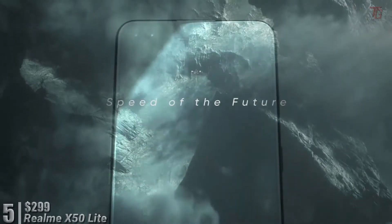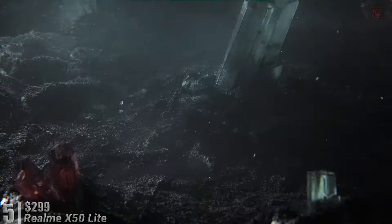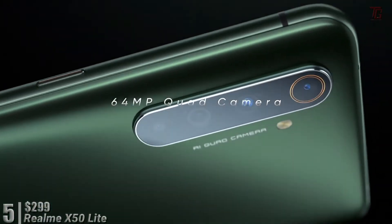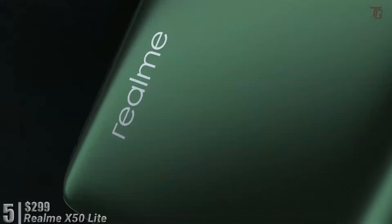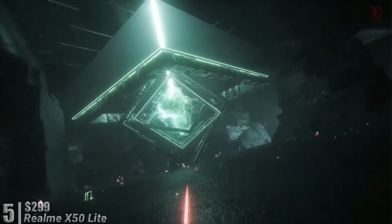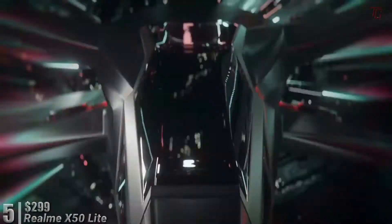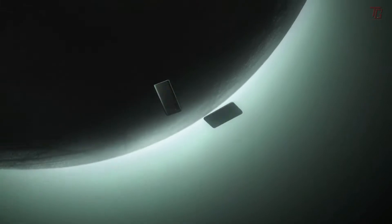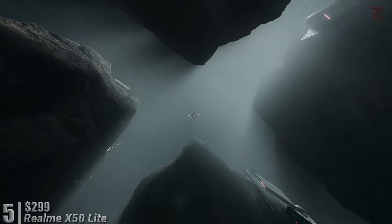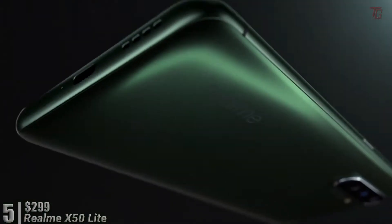At number five, for just $299, we have the Realme X50 Lite — a very good option for people on a tight budget. The Realme X50 Lite runs on Android v10 Q, powered by an octa-core Qualcomm Snapdragon 765G chipset, with 6GB RAM and 128GB internal storage. It features an IPS LCD display measuring 163.8 x 75.8 x 8.9mm, weighing 192 grams, with a resolution of 1080 x 2400 pixels and 401 PPI pixel density.